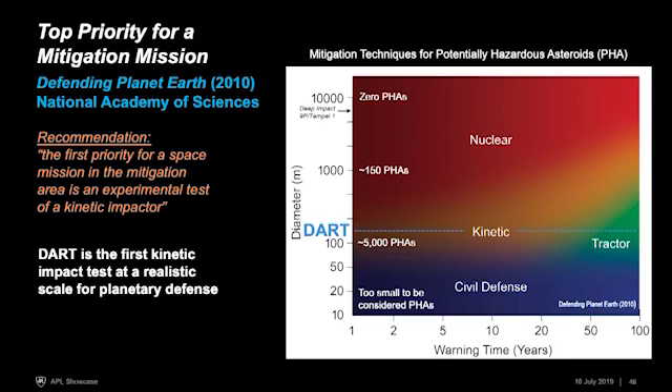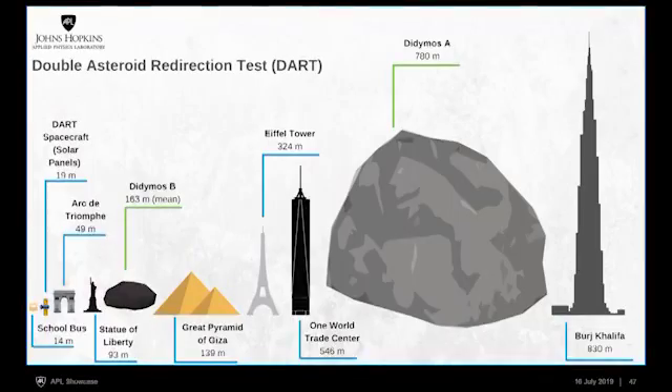What is 160 meters? It's bigger than the Statue of Liberty, smaller than the Eiffel Tower — roughly the size of the Great Pyramid or a sports stadium. You can think about the Great Pyramid hurtling towards the Earth. It's not a giant object, but it's still a considerable amount of mass and size.